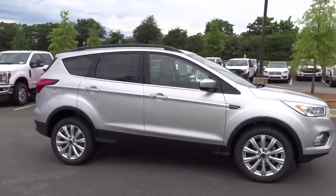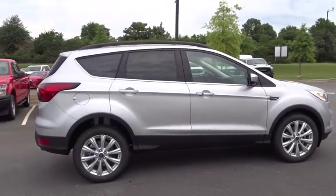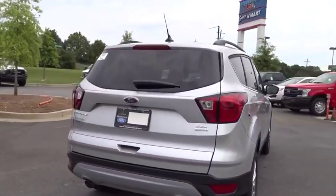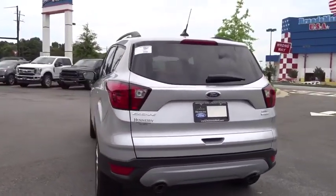Make a great choice today with the 2019 Ford Escape. Gas engines flex, tow, sip and go with Ford Escape. Here are some of this vehicle's great options.